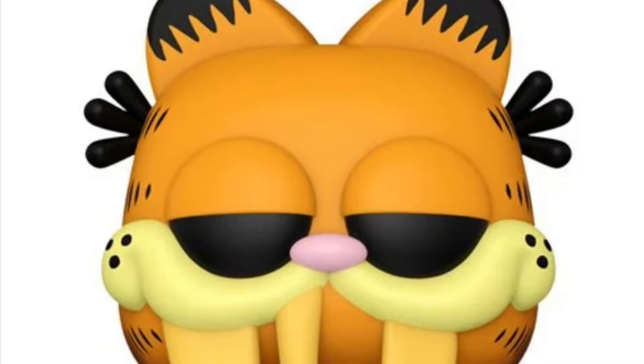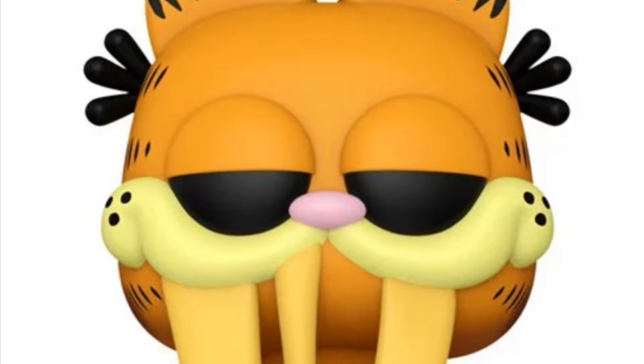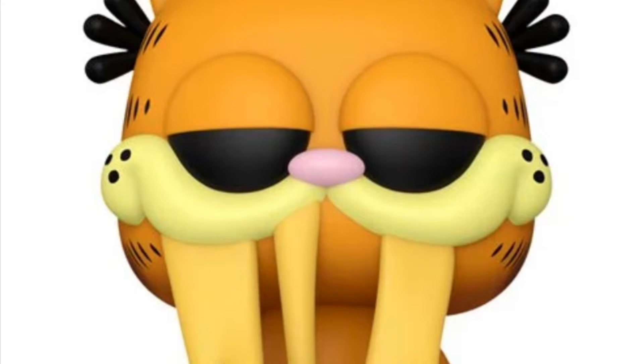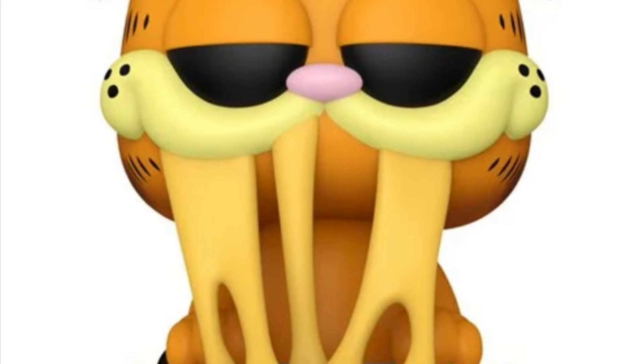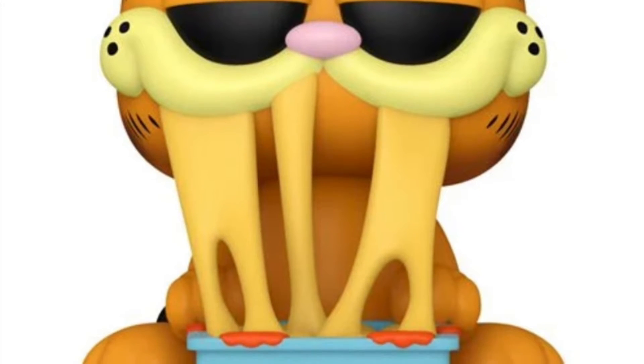All right, so some of the Funko Pop reveals that we had seen yesterday are now available on Entertainment Earth. We're linking it in one spot so you guys can have a look at them. There's a whole bunch more Funko Pops, but we're just focusing on a few here because you can't do every single solitary one that's out there.